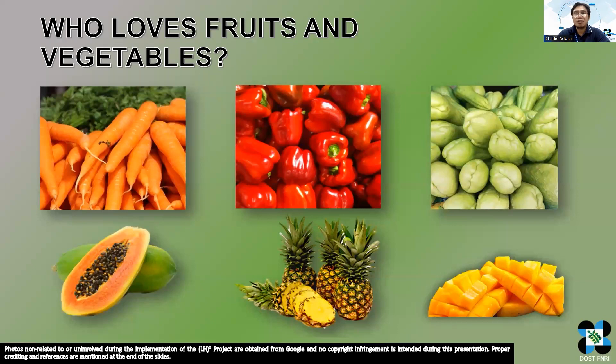Most of us enjoy eating fruits and vegetables, not just because of their delicious taste, but also because of their high nutritional value. Consuming these food items is crucial to our health, especially during the COVID-19 pandemic when we need to boost our immune system. To ensure that we get the maximum benefits from them, we need to keep them fresh and preserve their nutritional value.